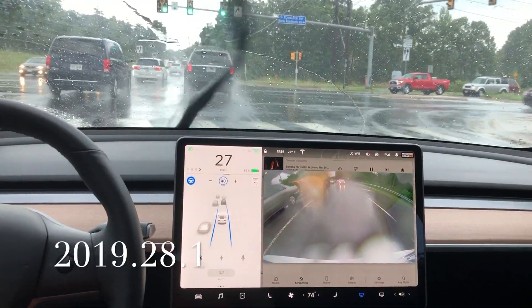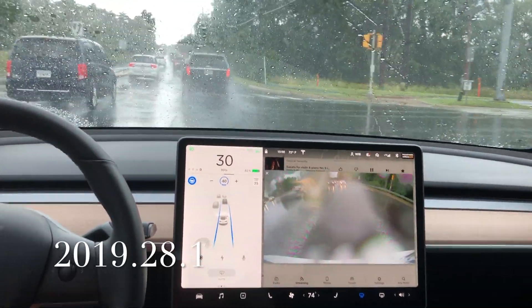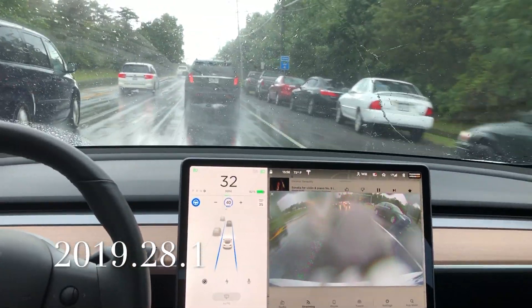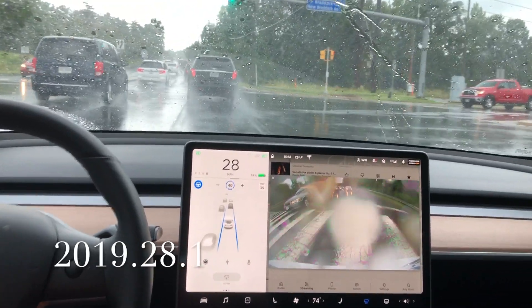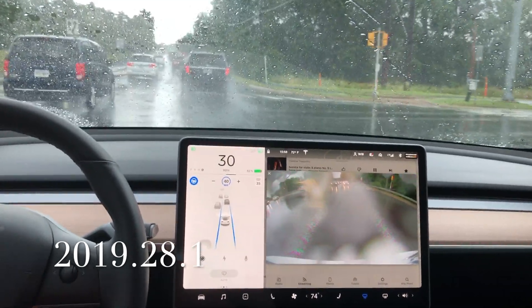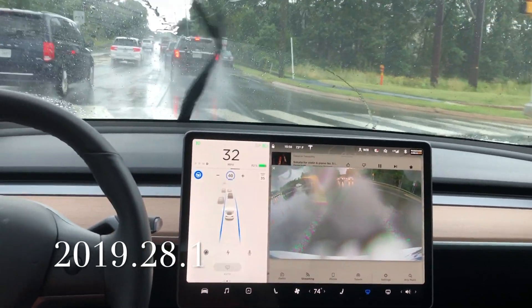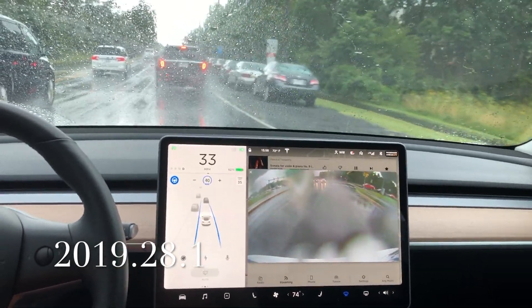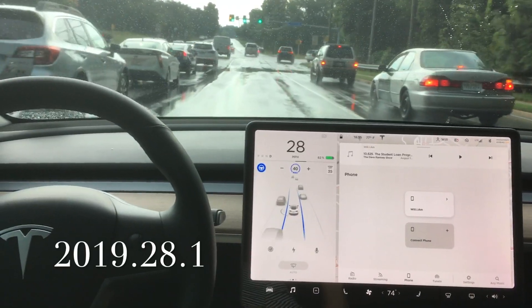2019.28.1 is what we're running now. First test is in the rain, making it more difficult for the Autopilot system — and it passes, which is really impressive. Very similar here with heavy traffic in the left and right lane — it does pick up that white line on that right side edge of the road.